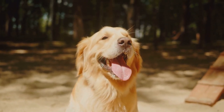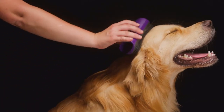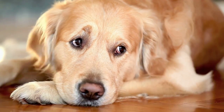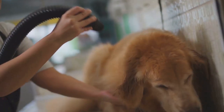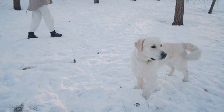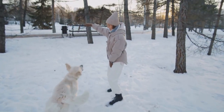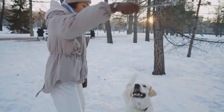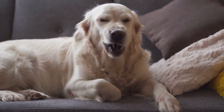The coat of a show golden retriever is one of its most striking features. Unlike their field-bred counterparts, show golden retrievers have a longer, more luxuriant coat. This coat is usually straight or wavy and glows with a rich golden hue that can range from light to dark. The coat serves the practical purpose of providing insulation, protecting these dogs from both cold and hot weather. As for their temperament, show golden retrievers are typically more laid-back — calm, composed, and carrying an air of dignity about them.